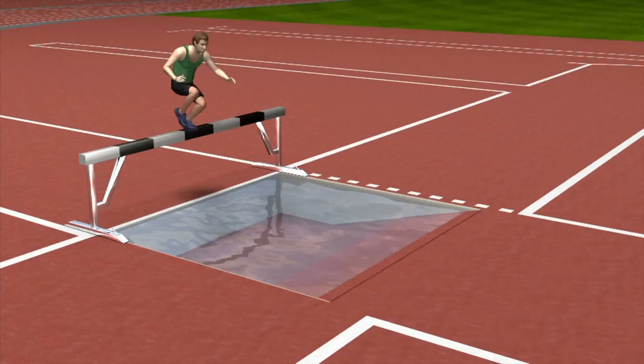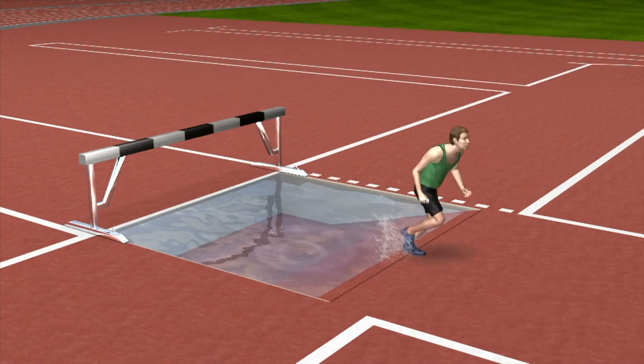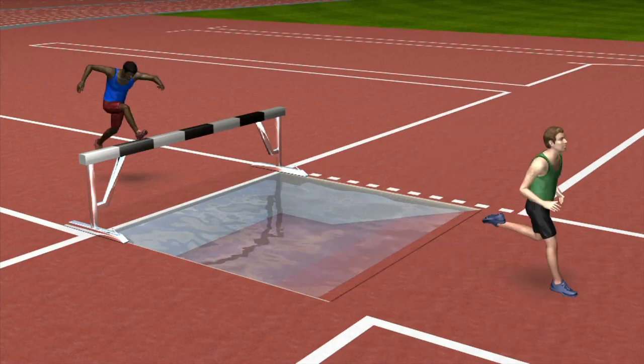The barriers in steeplechase measure 12 centimeters wide. Athletes must hurdle over the normal barrier and step on the water barrier to obtain enough momentum to cross the water puddle.